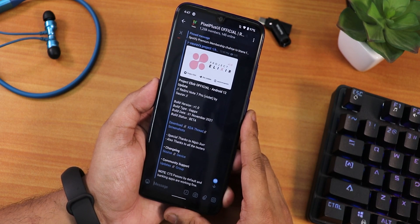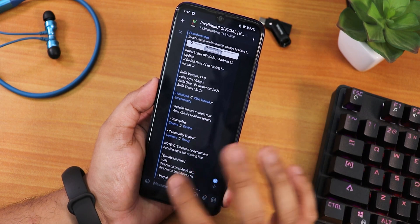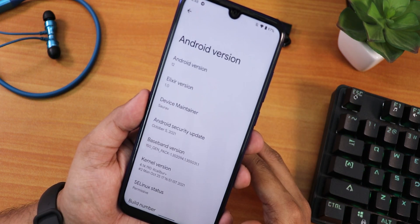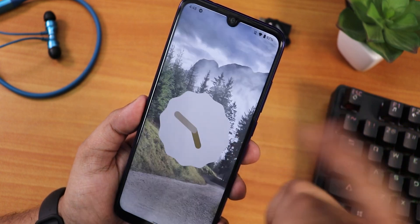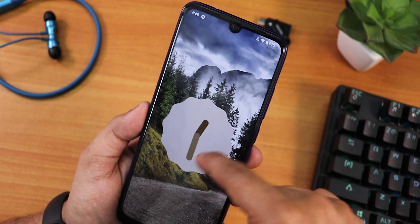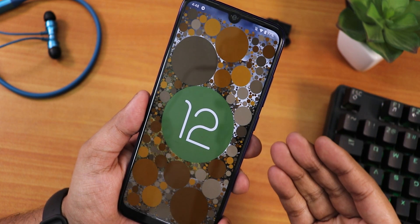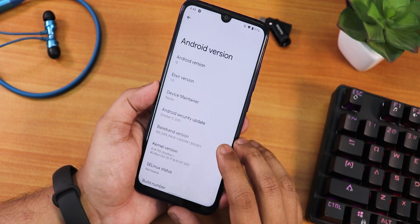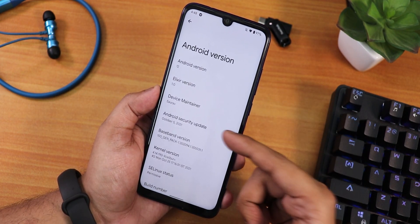My recovery is still booting fine — do not worry about recovery getting stuck. Right now let me show you the about section. The Android version is of course Android 12. You keep tapping on it and this clock appears; if you make it 12 o'clock you get the Android 12 easter egg and it looks beautiful.